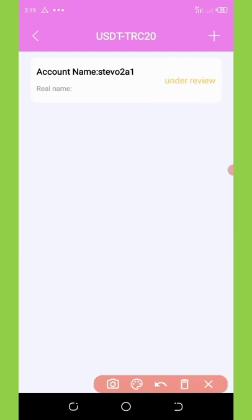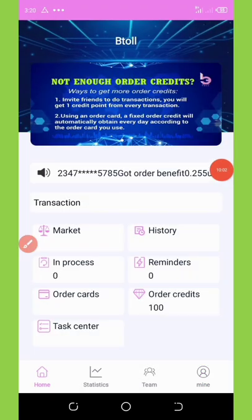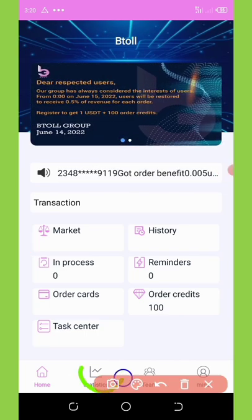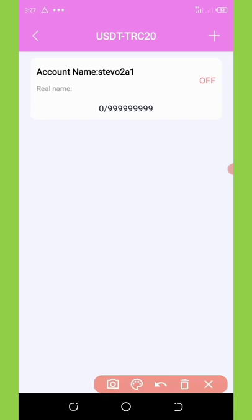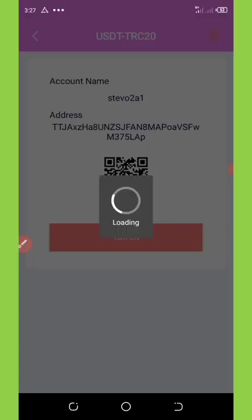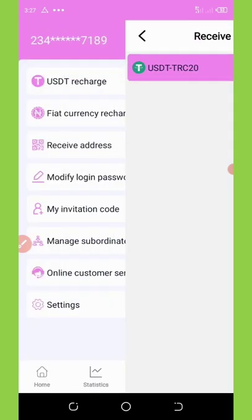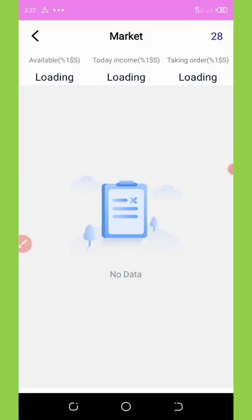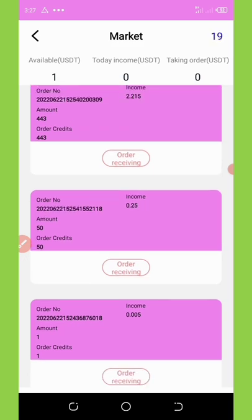Now go back to the home page and click on Statistics. You'll see you have an available balance of 1 USDT. They've accepted the address. Turn on the trading feature — it's currently off — click Turn On and then Submit. The market is now open. Go back to the market and wait for it to refresh. The market is now open for trading.